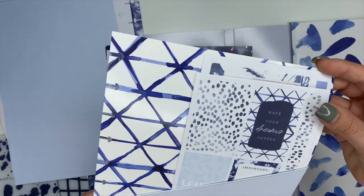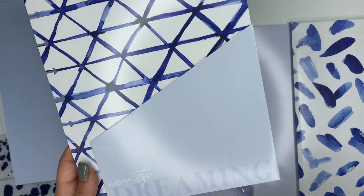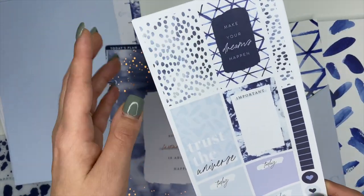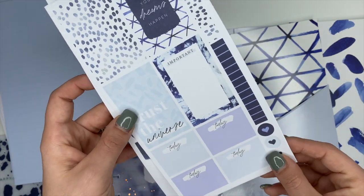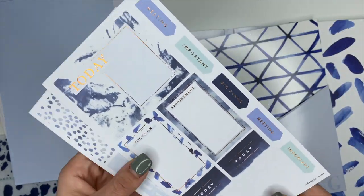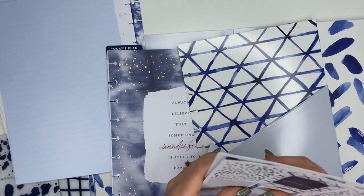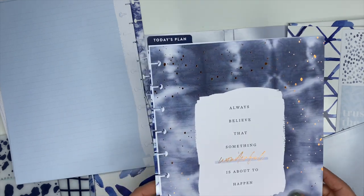Over here on this side we have a pocket folder with a couple of sheets of stickers. The pocket folder says 'Never Stop Dreaming' with that really cool pattern. The sticker sheets say 'Make Your Own Dreams Happen,' 'Trust the Universe,' 'Important,' 'Today,' and you've got a couple of strips of washi, heart stickers, and stickers saying 'Today,' 'Focus On,' 'Appointment,' 'Meeting,' 'Important,' 'Big Plans.' You can leave them inside the pocket folder so you always have extra stickers if you need them.